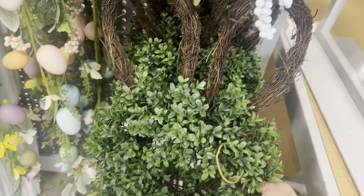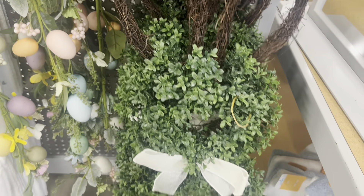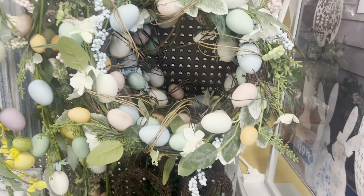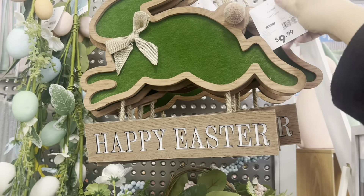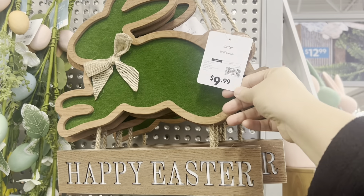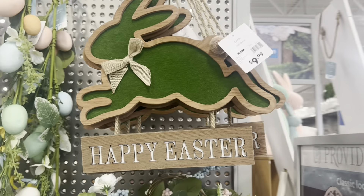Oh how cute is this little bunny-shaped wreath — very adorable. I really like this green felt bunny that says 'Happy Easter.' It's only $10 — that is a great deal.